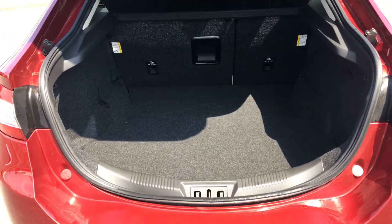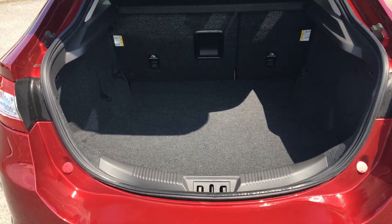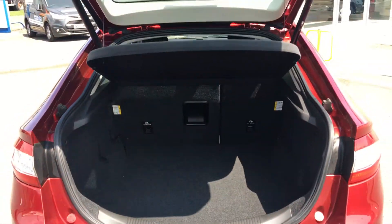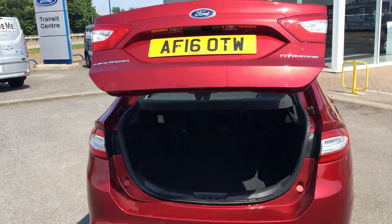Very large boot space, 60-40 split seats, and a power tailgate.